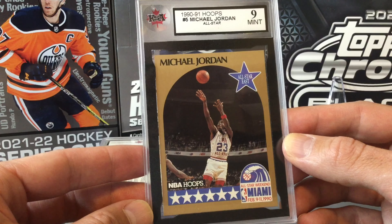We also have a second Jordan — a base card from the same set. One of us thought a seven or eight, the other thought a five or six, thinking it might have had a small smudge on it. We got an eight and a half, which is actually better than predicted. So an eight and a half and a nine on the Michael Jordans — not a bad result for the two Jordan cards.